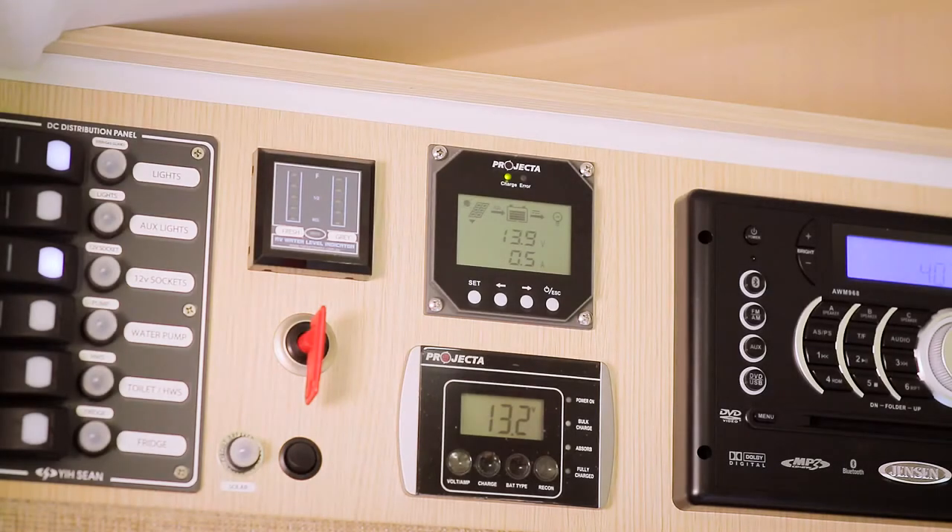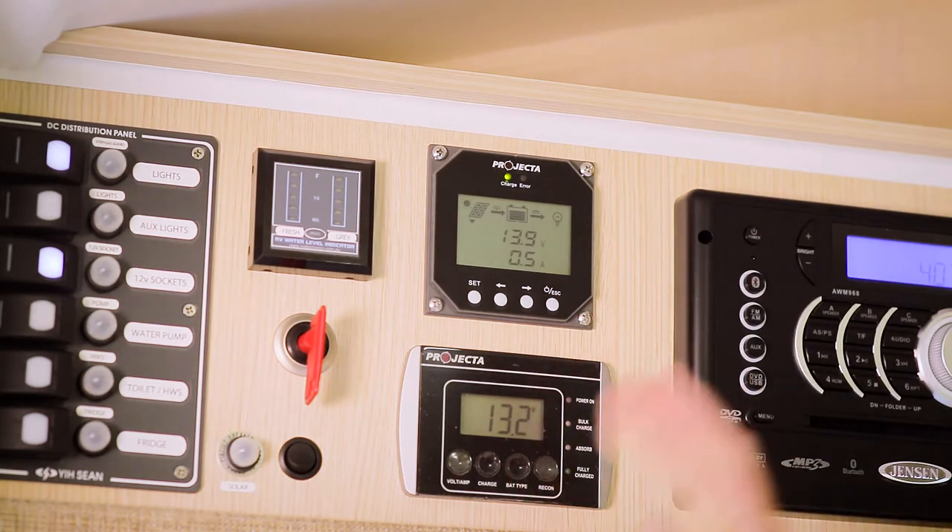If you have one installed, you can check on the performance of your solar system through the solar display, which may be located above the entry door of your RV.